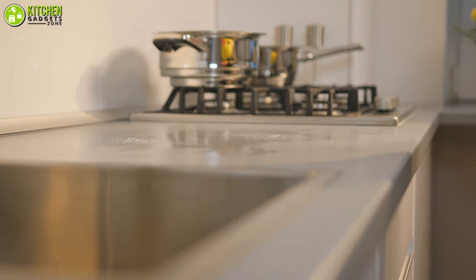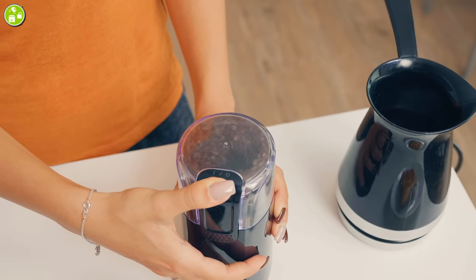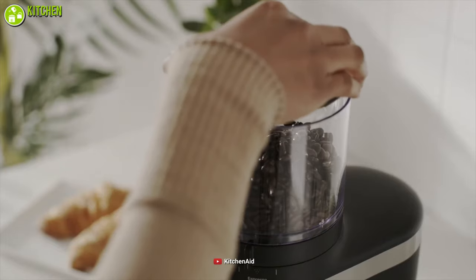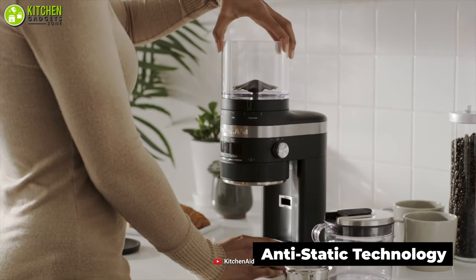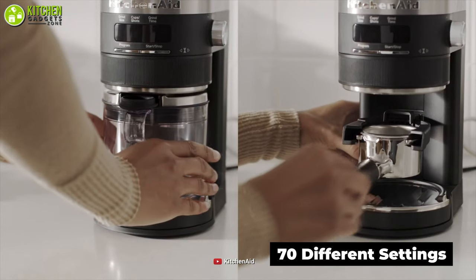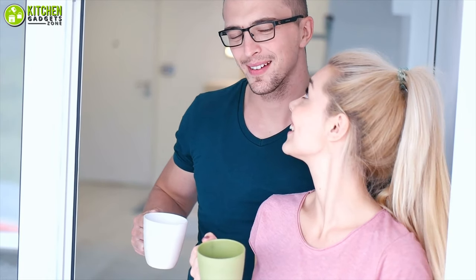If you want to avoid cluttering your countertop space, you need a compact espresso grinder. In this case, the KitchenAid Bar Coffee Grinder is the one you can rely on for its compact design. This kitchen-compatible grinder is designed with anti-static technology, which reduces mess and keeps your countertop clean. Moreover, it comes with 70 different precise settings to give you a perfect grind for brewing, so you can get a fine cup of coffee whenever your caffeine mood is on.